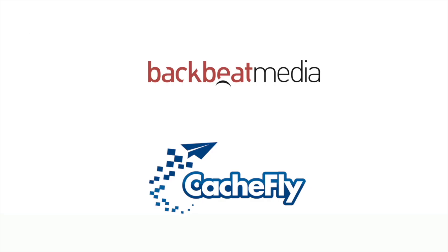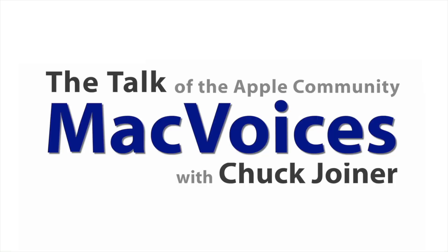Advertising handled by BackBeat Media at backbeatmedia.com. Bandwidth provided by CacheFly at cachefly.com.